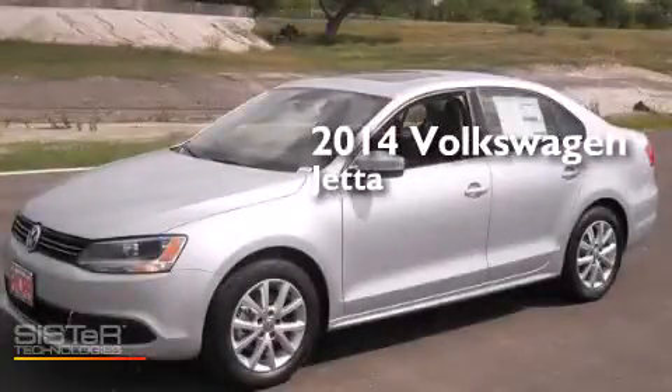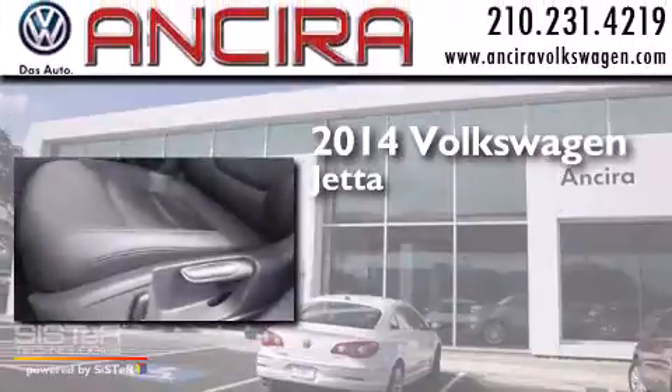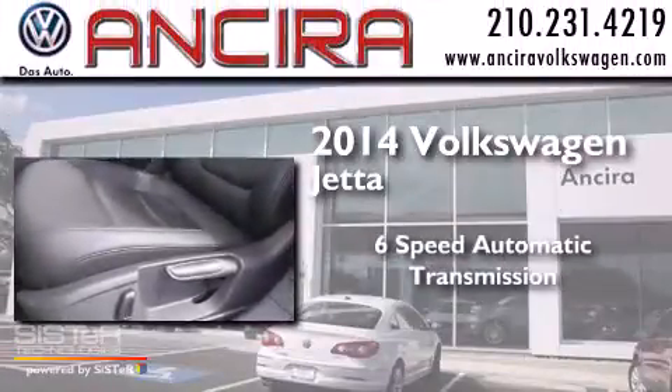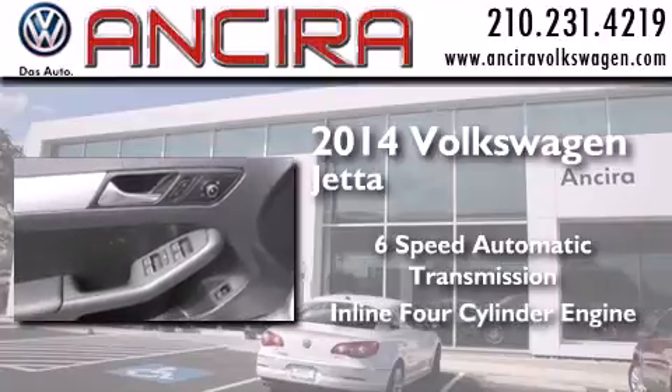This is a brand new 2014 Volkswagen Jetta. This four-door sedan has a six-speed automatic transmission and an inline four-cylinder engine.